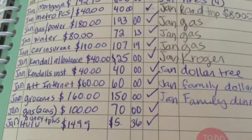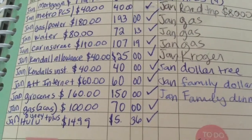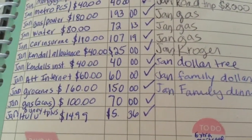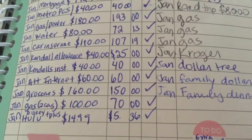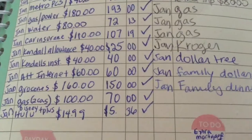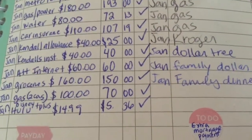Car insurance I budgeted for $110, but at the beginning of the month we received a letter that said our bill would be $104 a month. So we have a $5 credit on our account because we paid the $107.